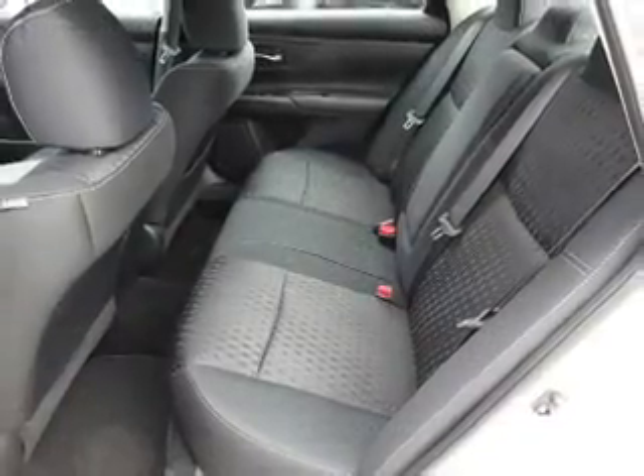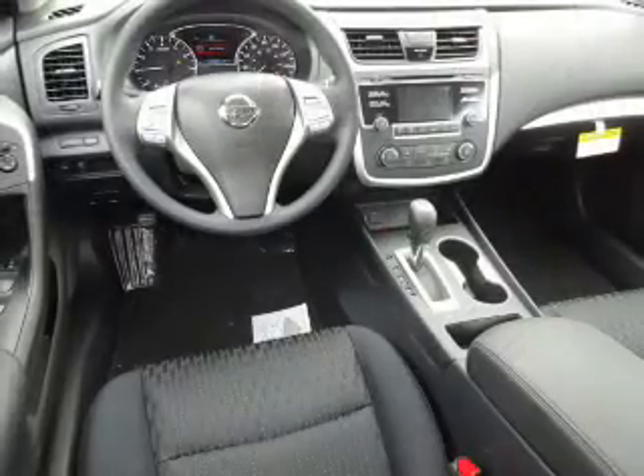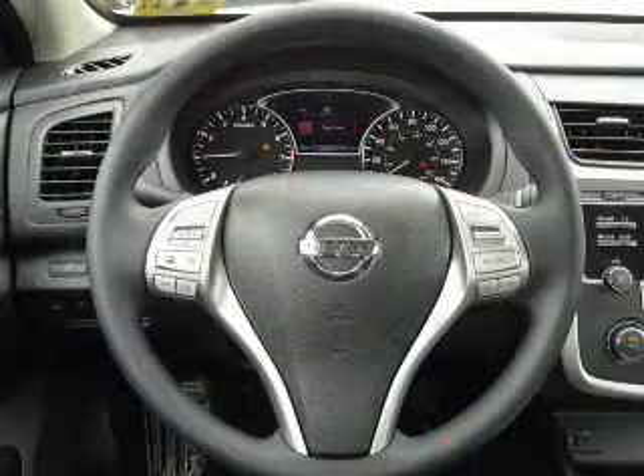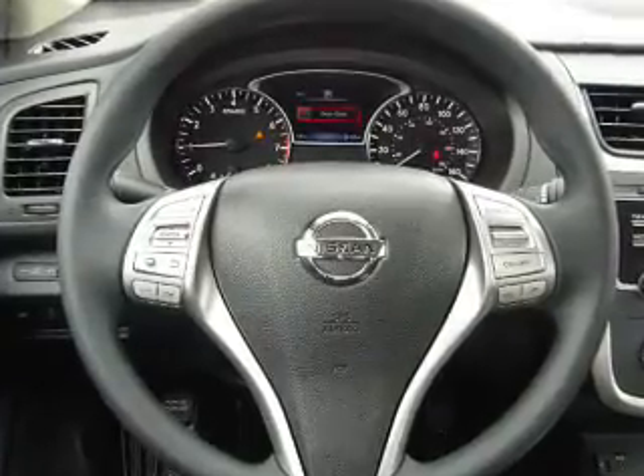Inside you'll find Bluetooth connectivity and auxiliary input, steering wheel controls, a premium sound system, push-button start, a backup camera, curtain head airbags, front airbags, side airbags, and side impact door beams.